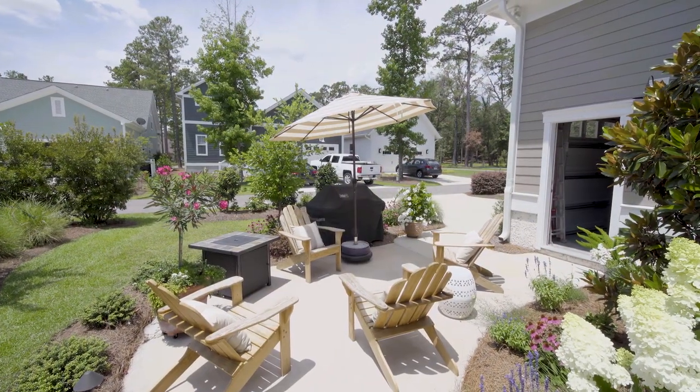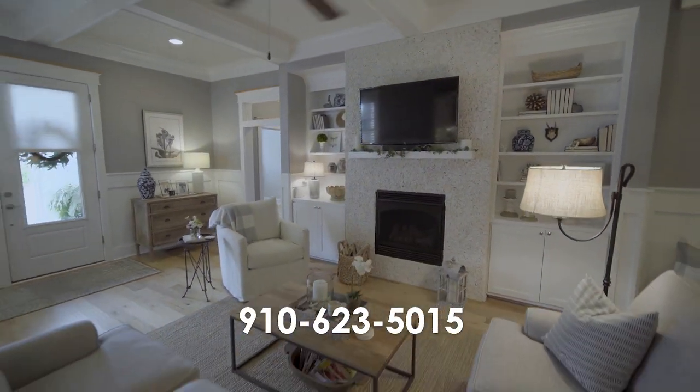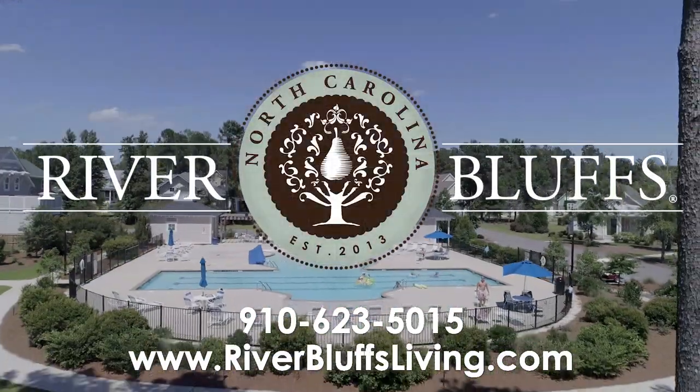To view this house or any of our other listings, give us a call at the Sales Center at 910-623-5015, or visit us on our website, riverbluffsliving.com.